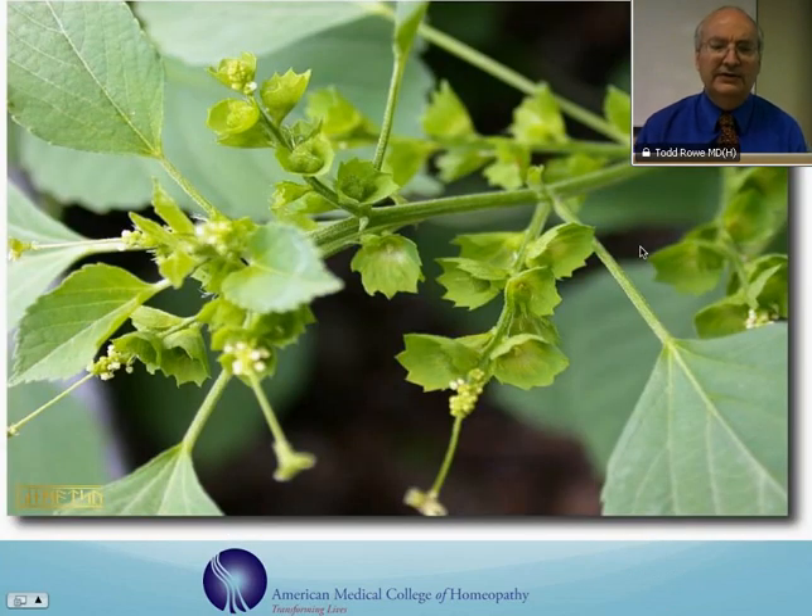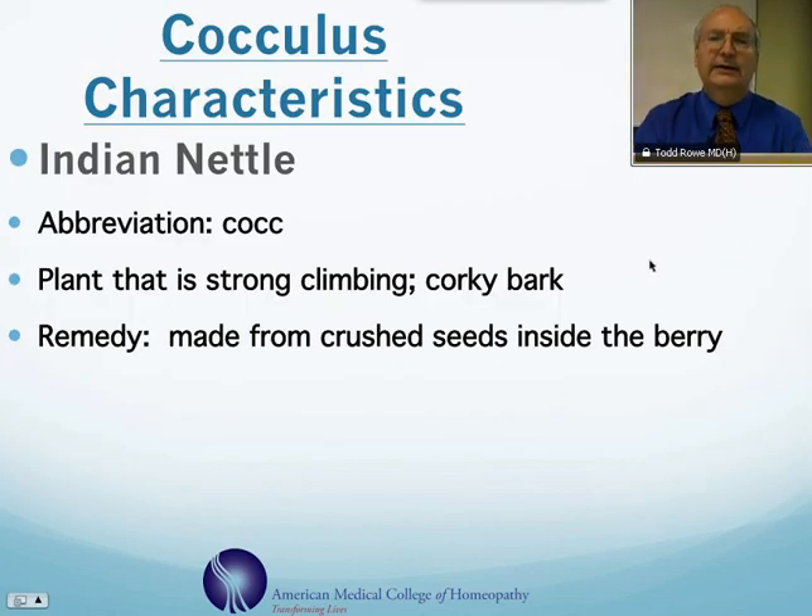This is a picture of Indian nettle, or cocculus. It grows in India. Its abbreviation is COCC. It is a plant that comes from the Menospermiaceae plant family. It's a strongly climbing plant and has a corky bark, and the remedy is made from crushed seeds that are inside the berry.